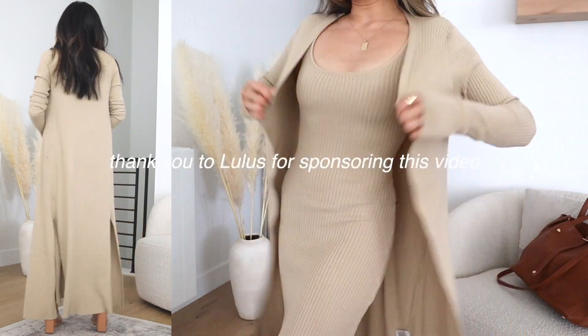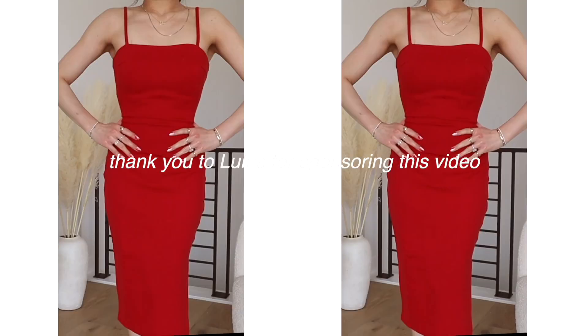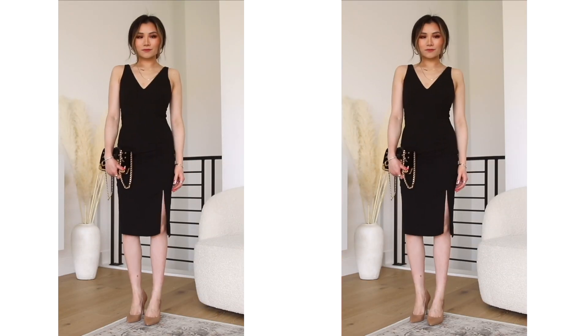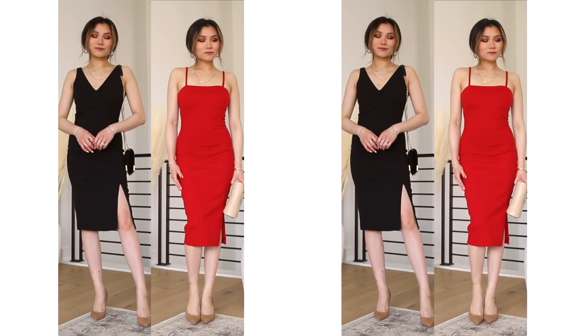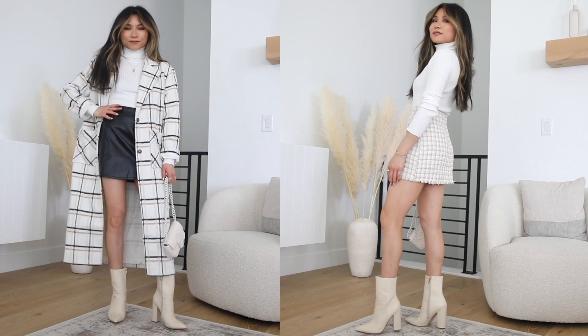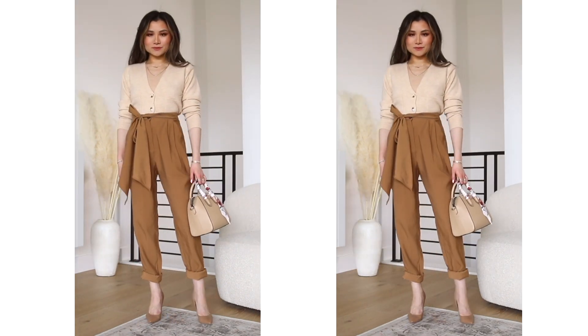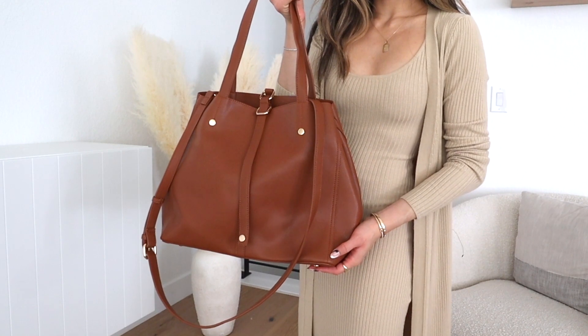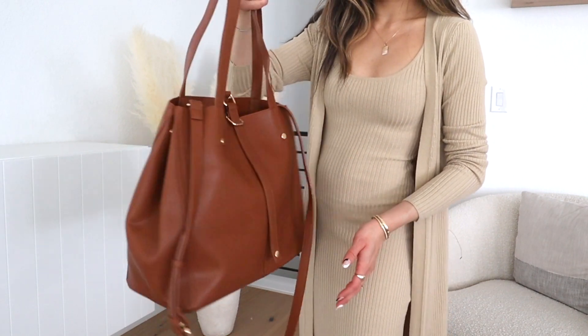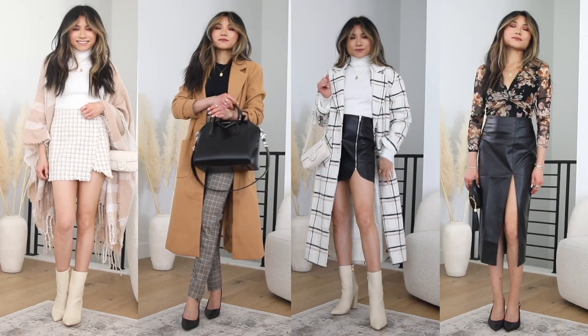Everything is from today's sponsor, Lulu's. It's one of my favorite resources, specifically for their dresses, especially for special events. You can get really amazing high-quality dresses that look very expensive but at affordable prices under $100. They also have really great separates, very trendy items for the more affordable luxury price point, and also great accessories like handbags and shoes. As always, everything mentioned in today's video will be down below in the description box.